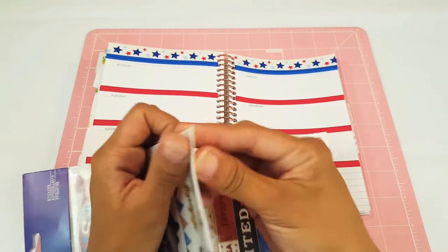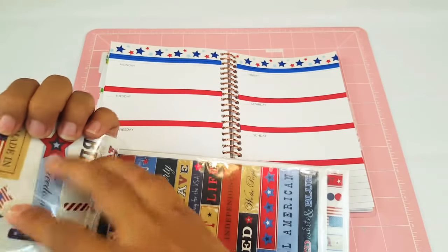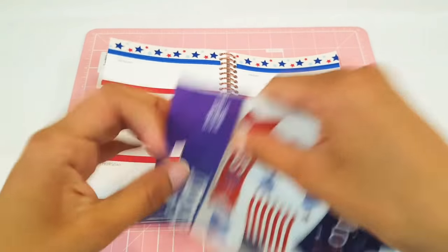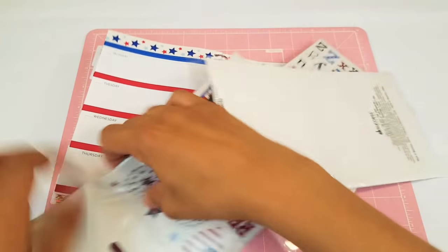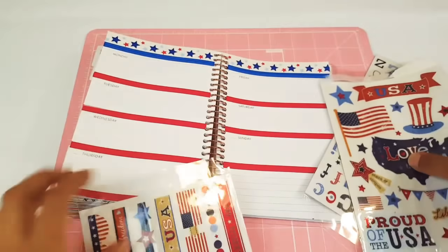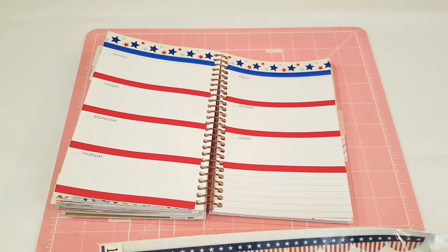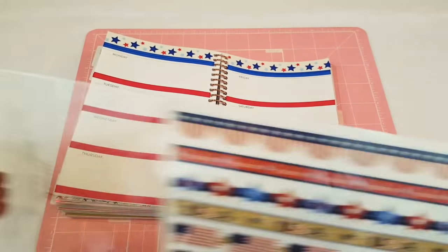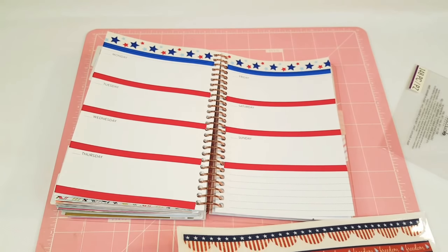Let's go ahead and start adding these stickers. I bought some new dies from AliExpress — it's the first time I shopped there and I'm really excited about it because they have some really nice things for a really good price. I bought some new dies for die cutting and I cannot wait to get those. I am super, super pumped.